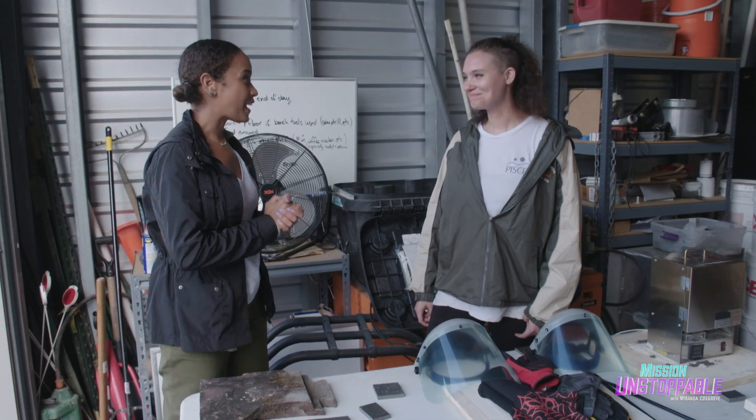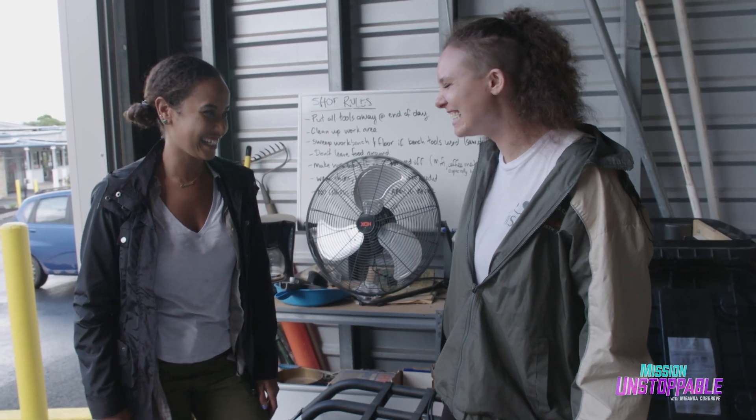Kyla, thank you so much for having me out here today. I'm going to look at rocks in a whole new light. And next time you're in Hawaii, feel free to come back to my garage and crush more rocks. I'm down with it. Thanks, Kyla.